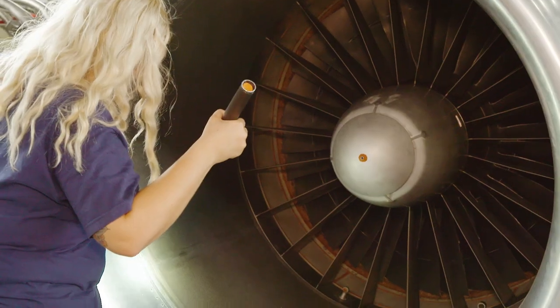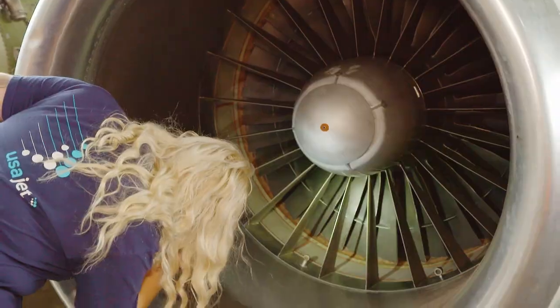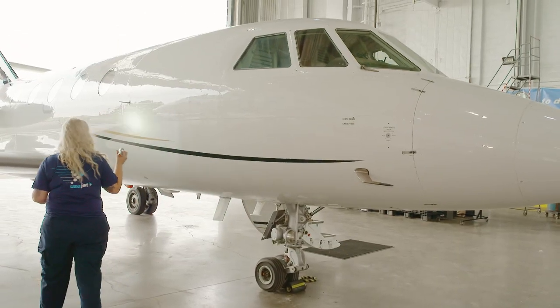Do you do maintenance on the entire plane, or is there a certain part that you specifically work on? Here at USAJet, I do work on all aspects of the airplane. I will take the engines off the airplanes, put them back on, change tires, change oil, change windows. I'll troubleshoot electrical problems. If avionics needs assistance, anything that they need, I can do here.